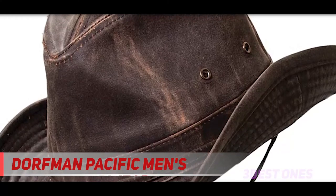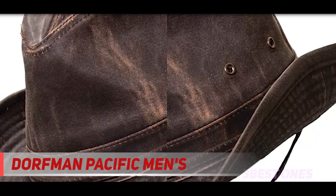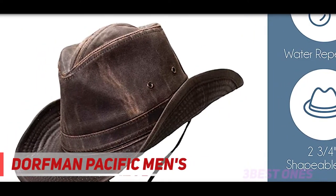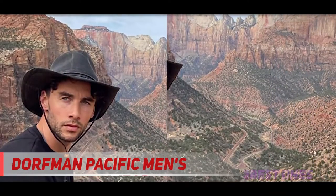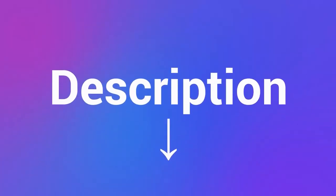Give yourself 360 degrees of shade, or bend the brim how you want for maximum comfort and protection of your face, ears, and nape. This hat can protect against more than just the sun — wind, rain, and other elements can strike at any time, but an adjustable chin strap ensures your hat stays put no matter what. Check out the description for more information and the latest price.